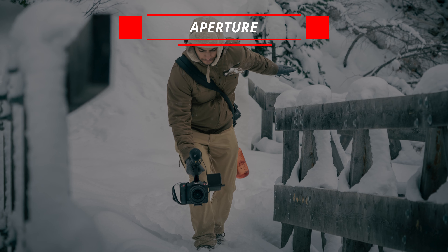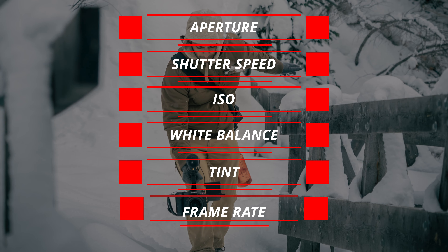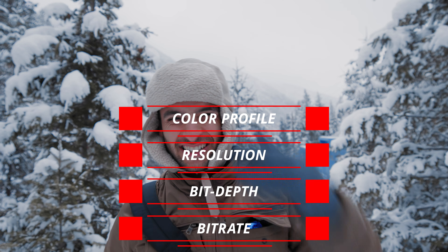Take the time to learn and understand how your aperture, shutter speed, ISO, white balance, tint, frame rate, color profile, resolution, bit depth, and bit rate affect your image.